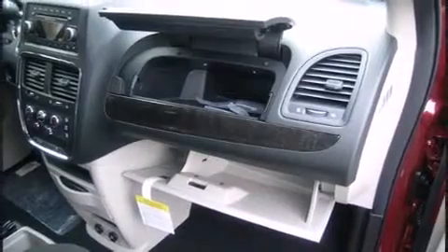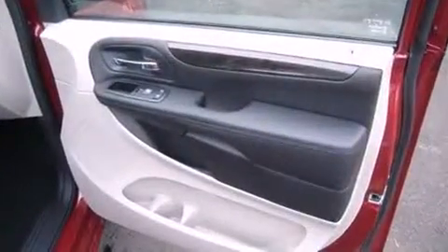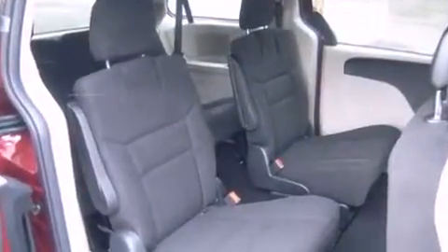Storage solutions are integrated throughout the interior, demonstrating thoughtful attention to detail. Third-row seats provide an even greater maximum passenger capacity.